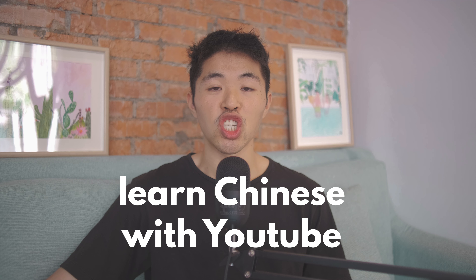Today I want to share a very easy way for learning Chinese that I've been using a lot recently, just because it's so fun, so easy to use, and it actually works. It sounds super simple, but it's very effective for three very important reasons.